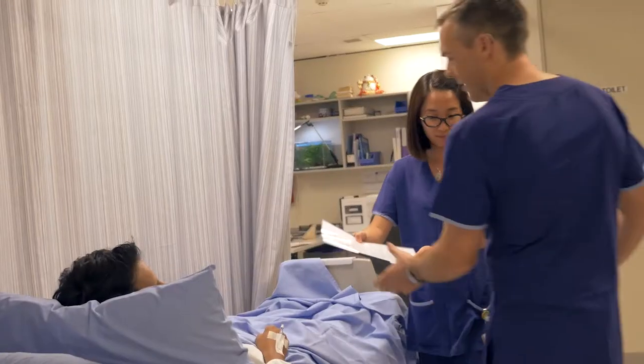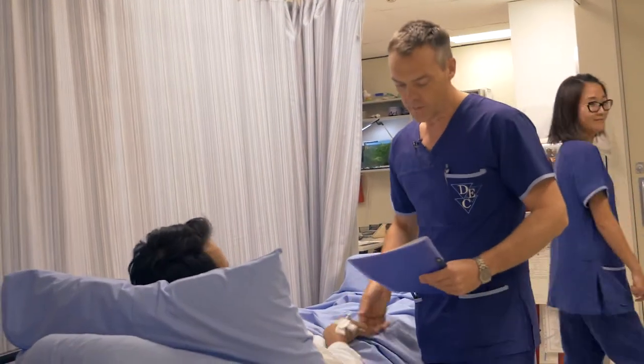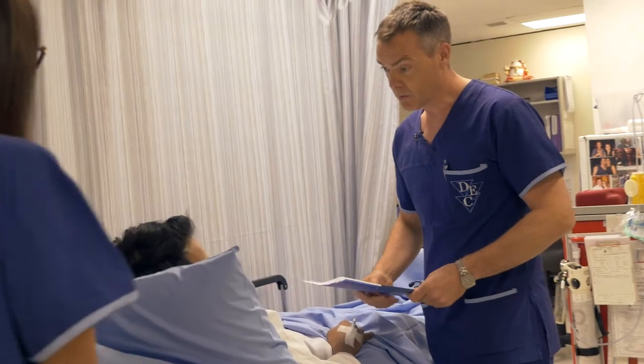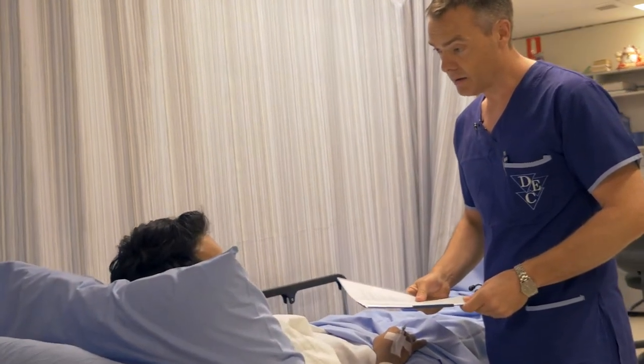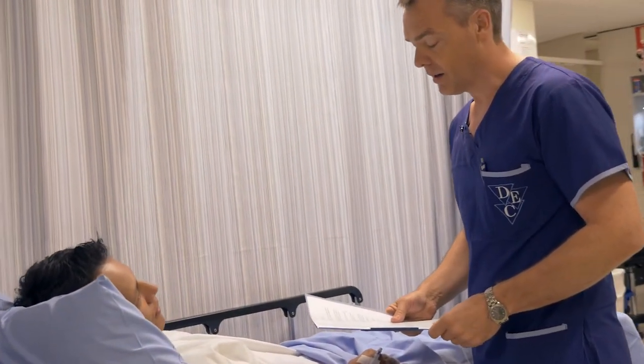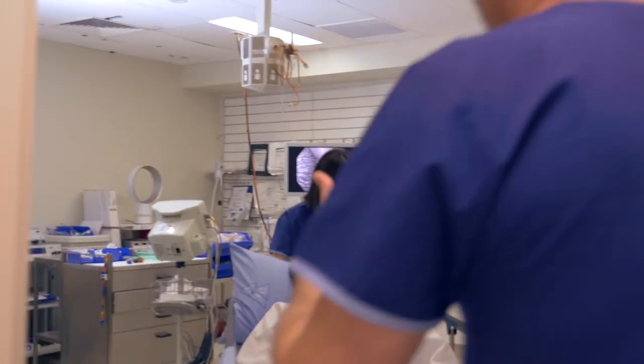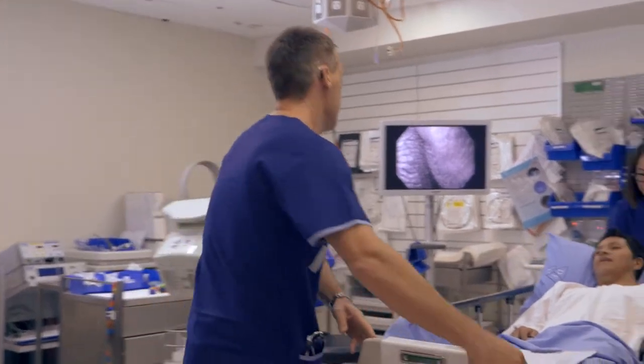Once you're changed, we'll take you to your bed and the anaesthetist will come and speak to you shortly. The anaesthetist will review your health questionnaire and check that you've had nothing to eat or drink — nothing for six hours. The anaesthetist will then wheel you into the procedure room where you will meet the nurse who will be assisting the gastroenterologist or surgeon during your test.